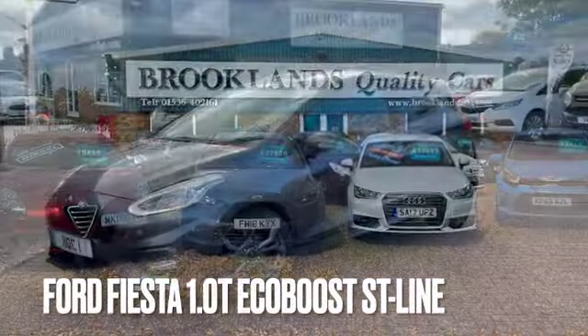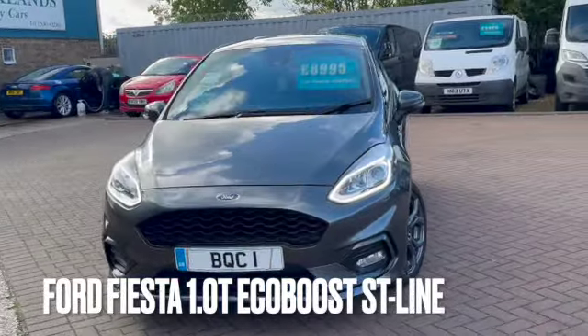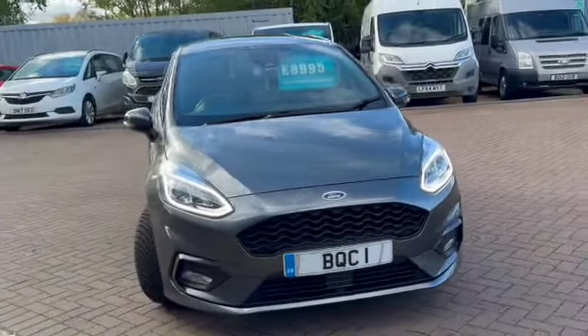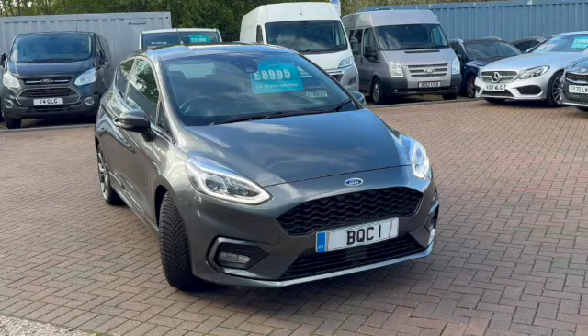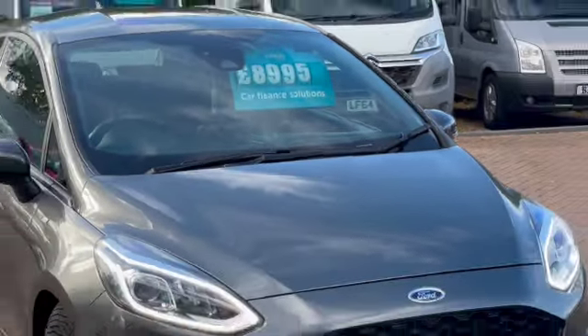Hi, welcome to Brooklyn's Quality Cars. Today we've got the Ford Fiesta 1 litre turbo EcoBoost. This is the ST Line 2019 on a 19 plate with 43,000 miles. We have advertised today at 8995.